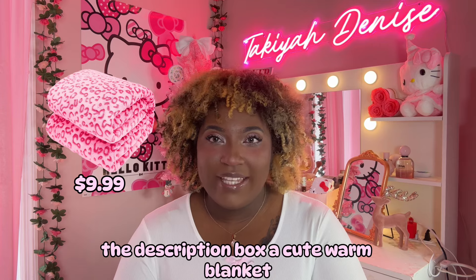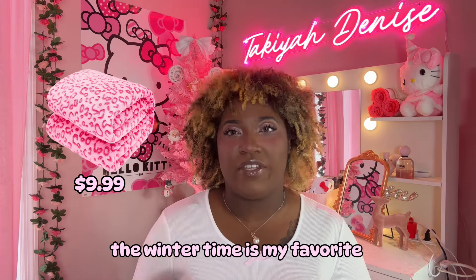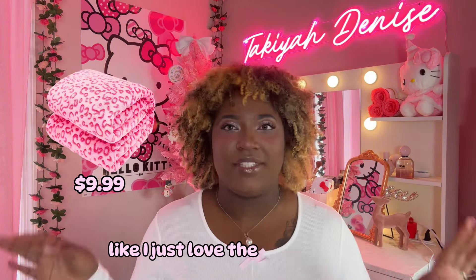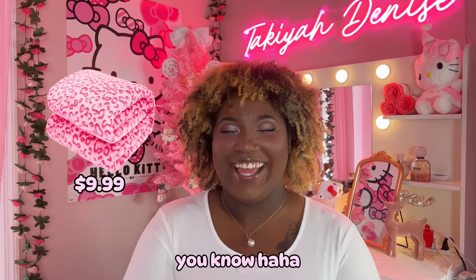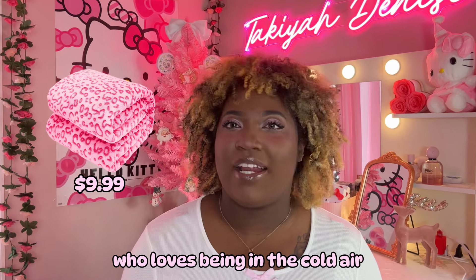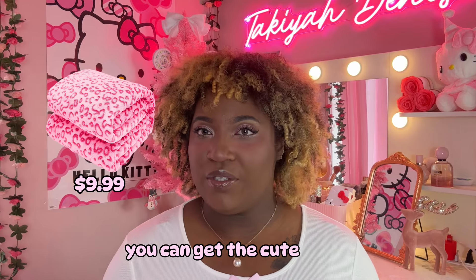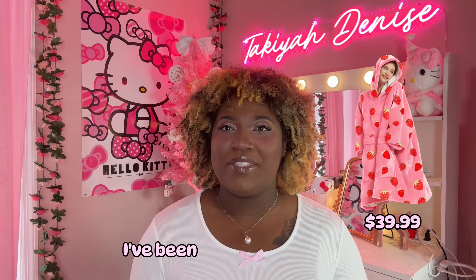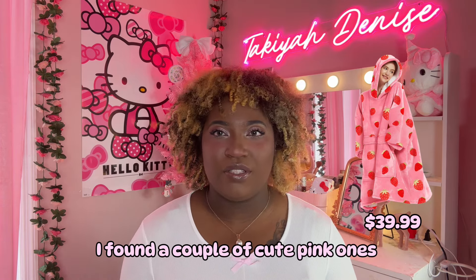Cute warm blanket — I love being warm especially during the winter time. The winter time is my favorite season. So if you're someone like me who loathes being in the cold air but still likes being warm, you can get the cute little blanket. You can also get hoodie blankets — I've been seeing those a lot more recently and they are very cute. I found a couple of cute pink ones on Amazon.